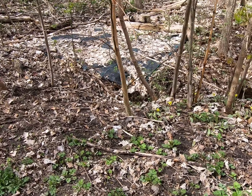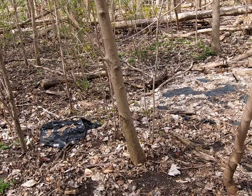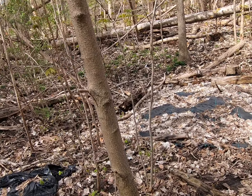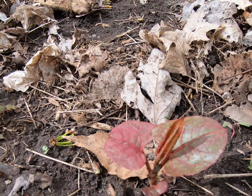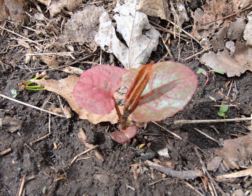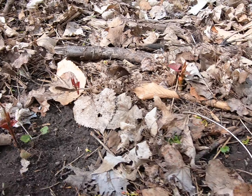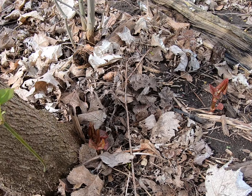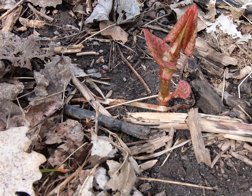Doing a bit of a survey of the area that we're going to be working on removing knotweed this Sunday. I'll show you a little bit about what knotweed looks like at this time of year — it's very small. Most of it looks like that, or like that, or like some of these. You'll notice some of them are a little bit thicker.